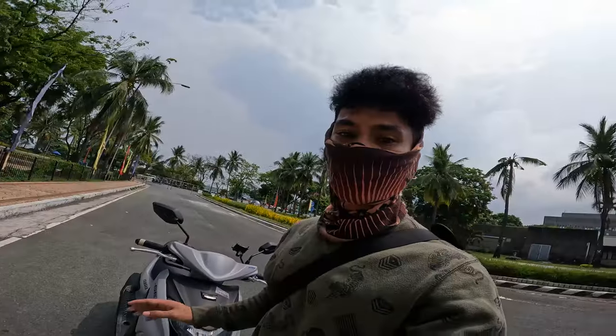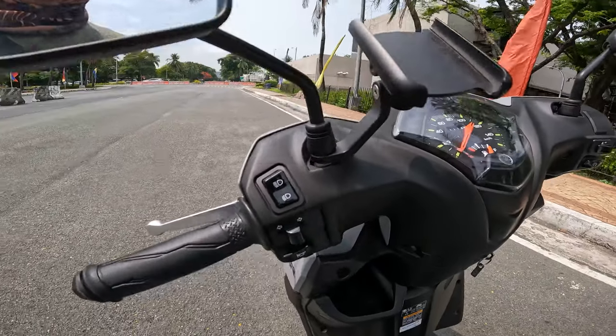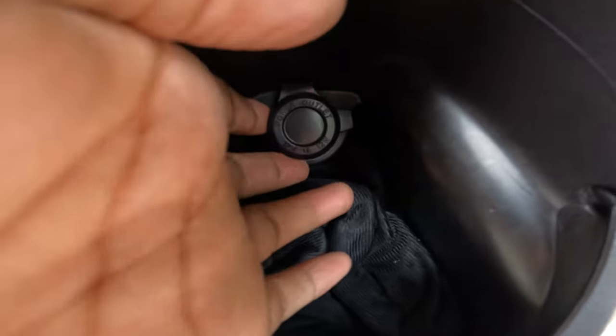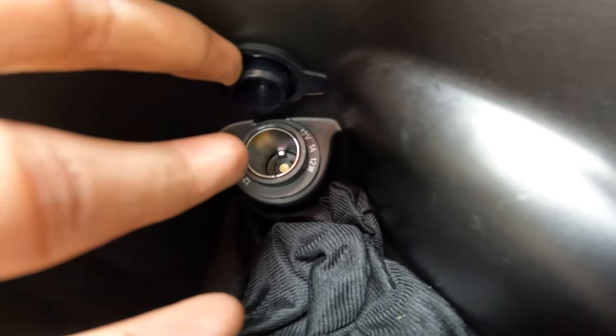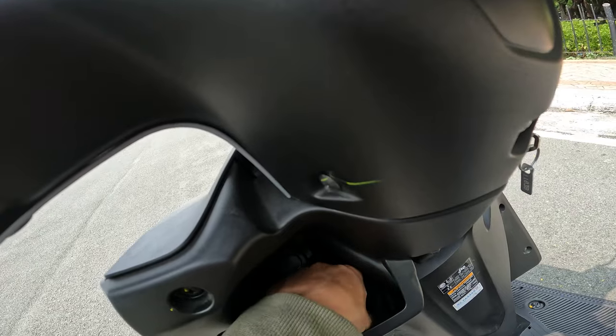I tested the bike earlier and I'm really surprised. Though it's very, very light — yes, it's a lightweight motorcycle — one of the features you get is a motorcycle charger port right here. There's a USB outlet, 12 volts, 1 ampere. So you can get that if you buy your Mio Gear.